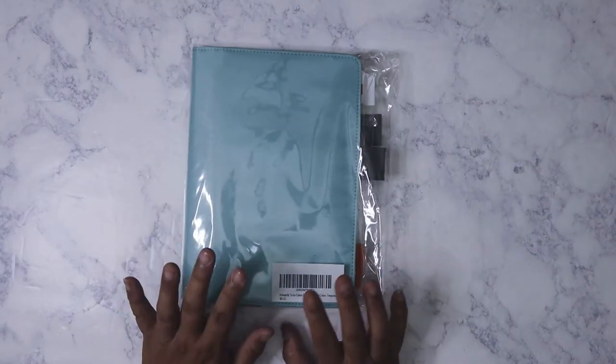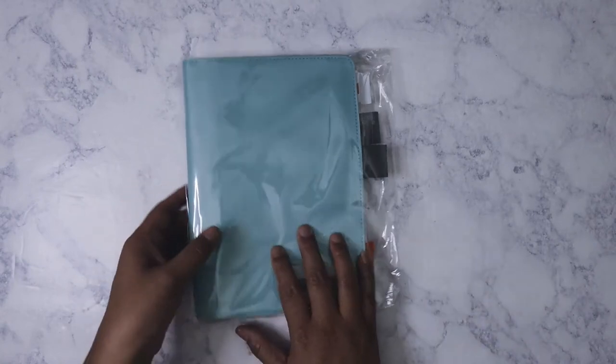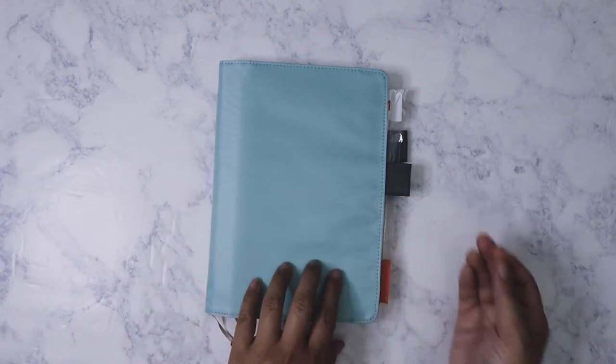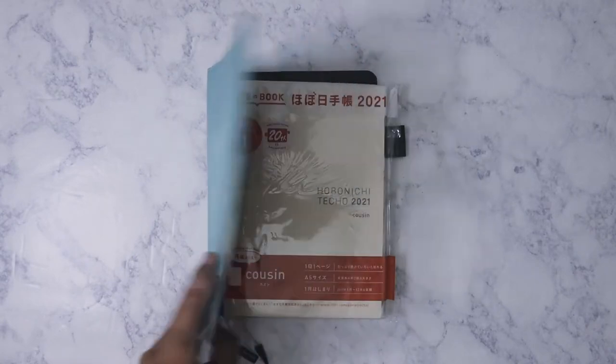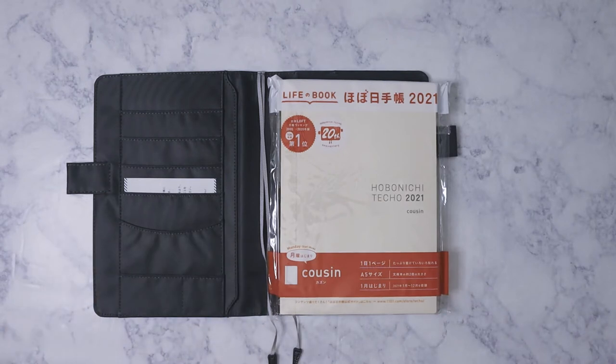I found that the cover I wanted was actually in stock with the actual diary, so I went ahead and got it. What I ordered was the Hobonichi Cousin — this is the A5 version — and the cover is in turquoise. It did come with the 2021 daily diary. This whole set cost $80 and I got prime shipping, so that was actually a better deal than ordering it straight from Japan.